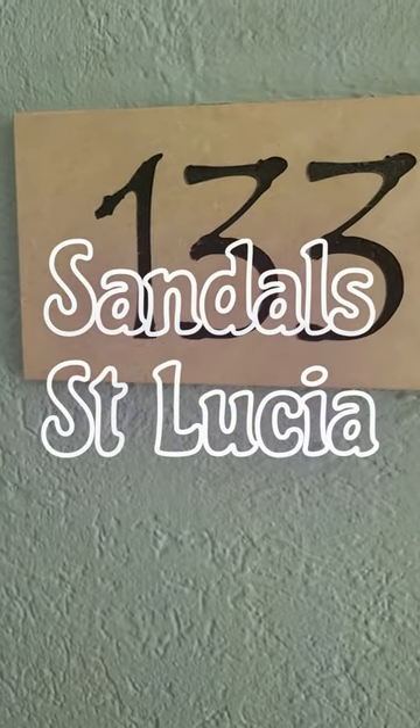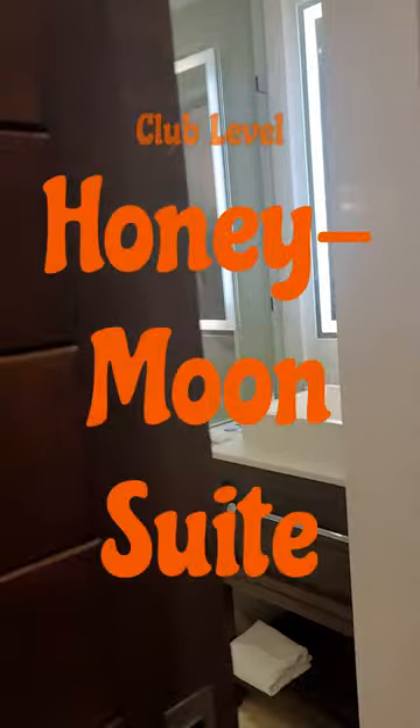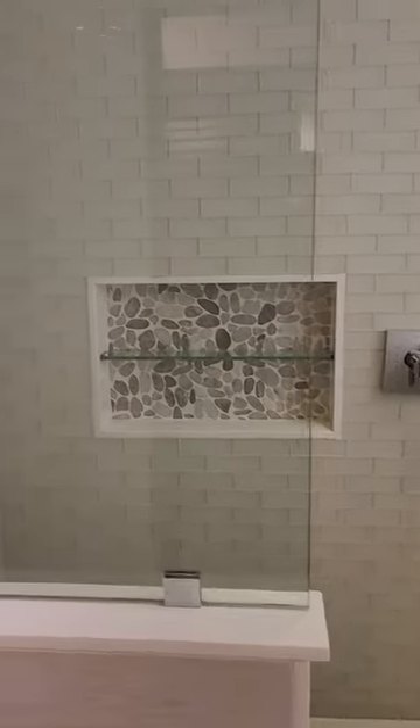Welcome to Sandals Region Super Talk, Club Sandals level room. We'll start here. It's got the barn door sliding doors, and it's got the nice humongous sized shower.